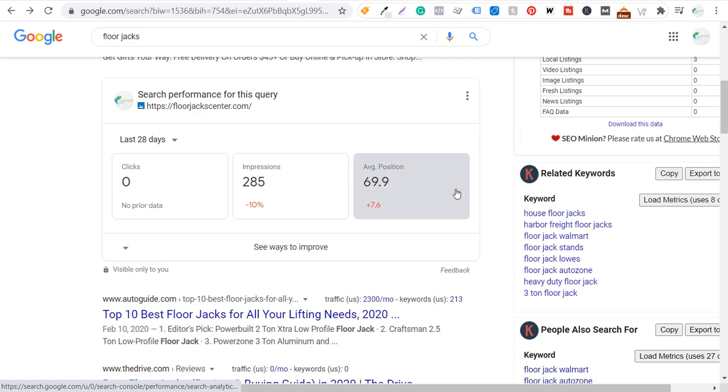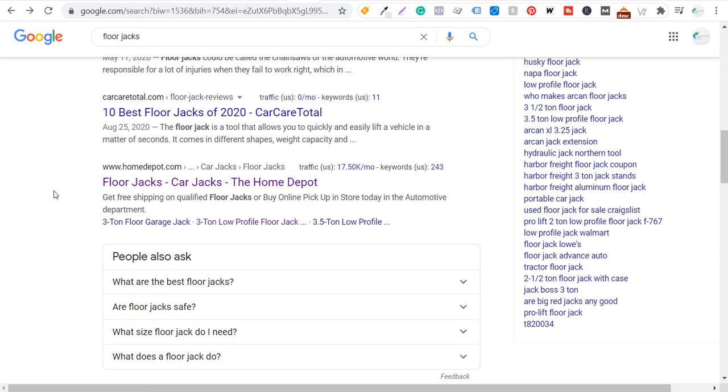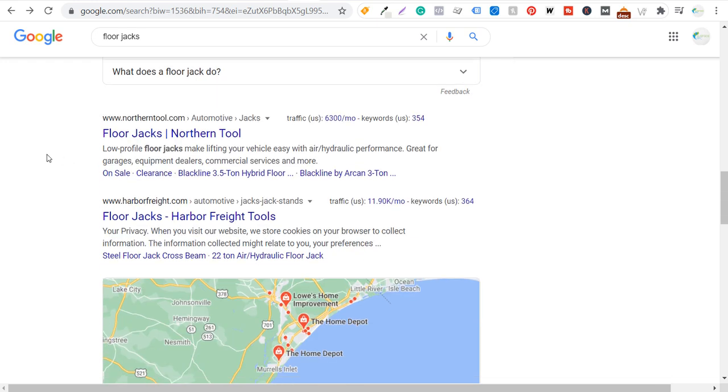So I really need to improve this. If I just search 'floor jacks,' I can see what basically always comes up: top 10 best floor jacks, best floor jacks review and buying guide, 10 best floor jacks of 2020. Then we get down to Home Depot where they just have floor jacks for sale on their e-commerce website. Keep coming down — e-commerce results: northerntool.com, harborfreight.com.